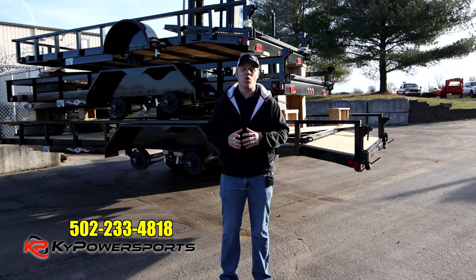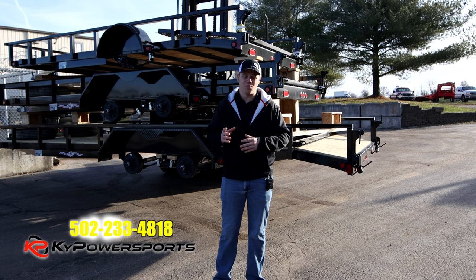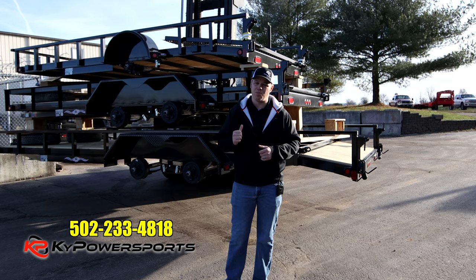And we just unloaded quite a few here, and we're going to have more. We're going to be able to take orders. If you guys are looking for some specialty trailers or something that fits your business needs, come on down to Kentucky Power Sports. You can speak with me or with Dane. We'll get you some prices on what we've got, and we can get you some prices on what you need.